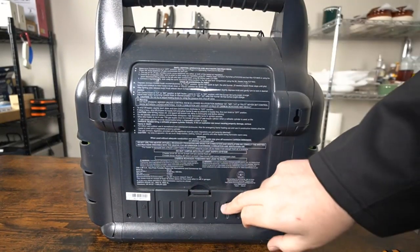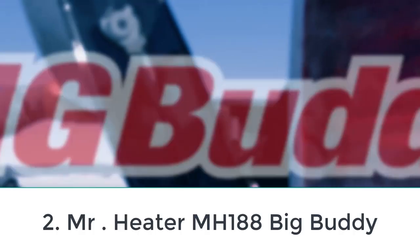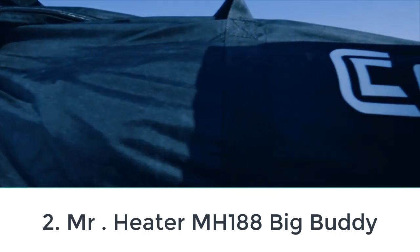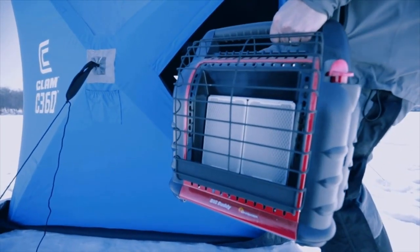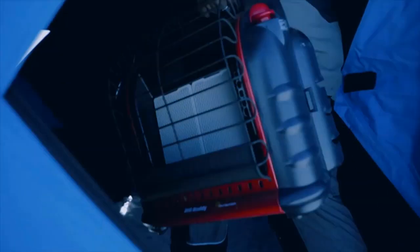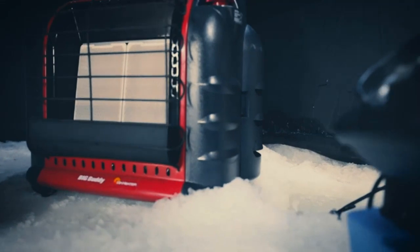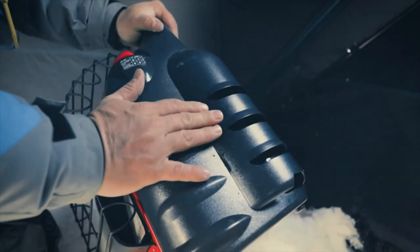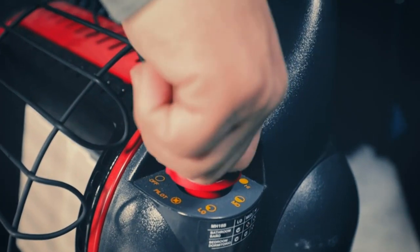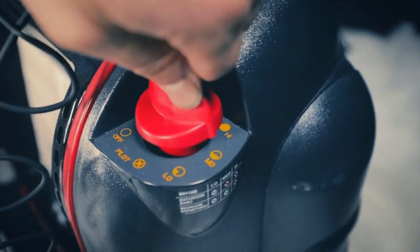Number two: Mr. Heater MH18B Big Buddy. If you're looking for one of the best indoor propane heaters for your house, check this one out. It's North America's most popular portable propane heater for indoor use, specifically poorly insulated cold spaces like garages, sheds, and unfinished basements. It's a ventless propane heater, meaning it has been approved as an indoor-safe propane heater as well as for outdoor use. It has the ability to heat a space up to 450 sq ft and includes a blower fan to spread heat more quickly.